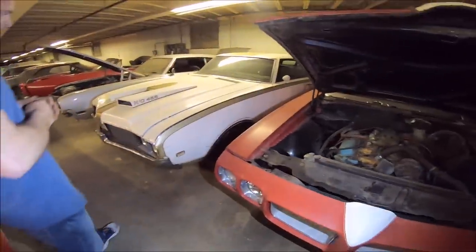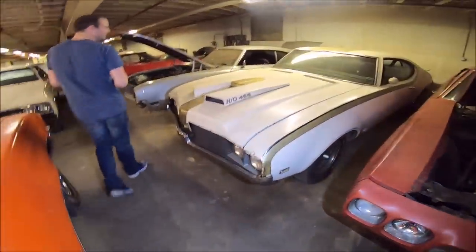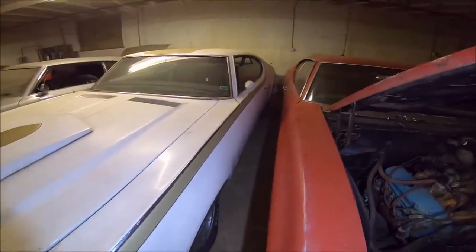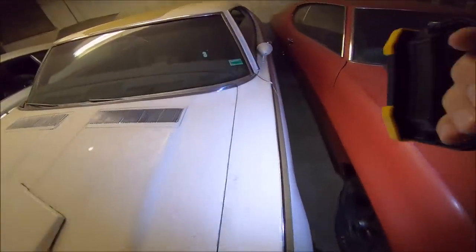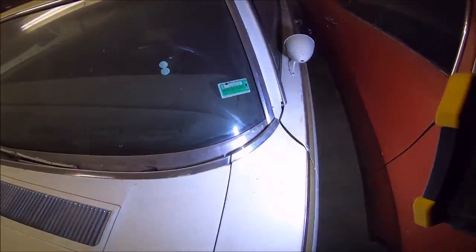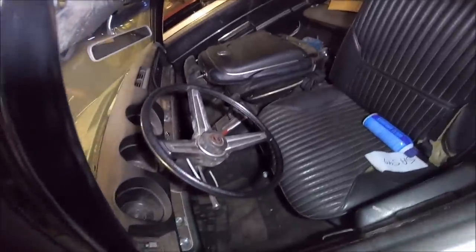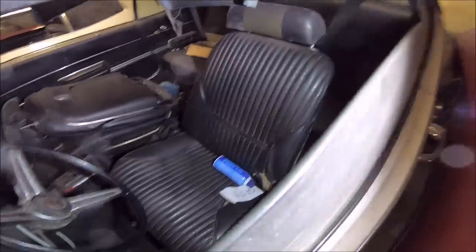Next to it is just an Oldsmobile — no one cares about Oldsmobiles. Except it's a Hurst Olds 455. It's a Hurst Olds with factory air conditioning. Last inspection sticker reads 1998. It has the His and Hers shifter and bucket seat interior. What is it on these cars that denotes it as a Hurst Olds — is it a dash in the fender tag, or is that 68s only?